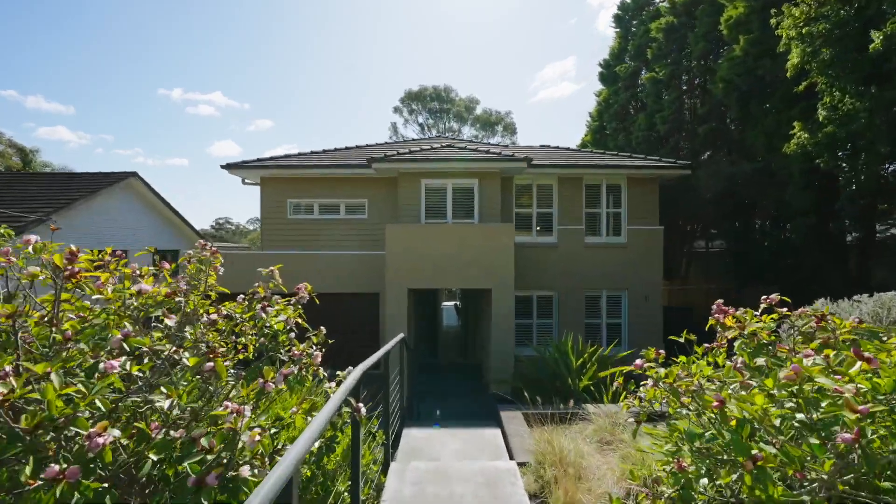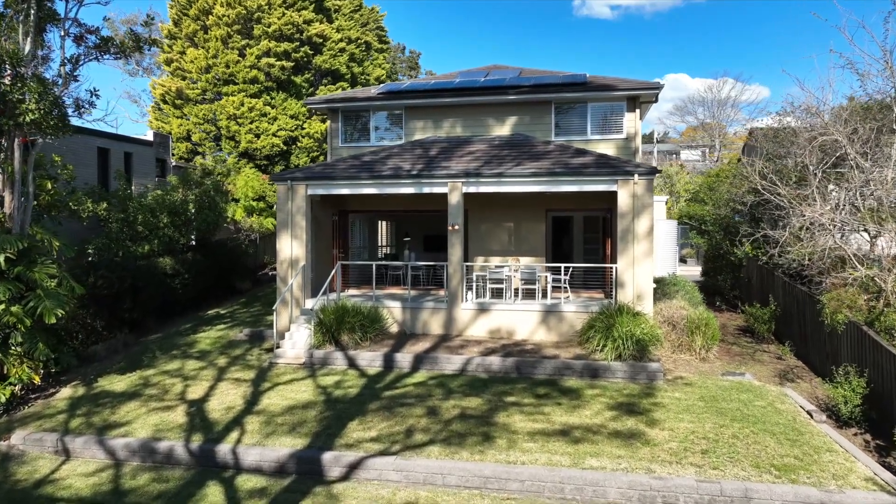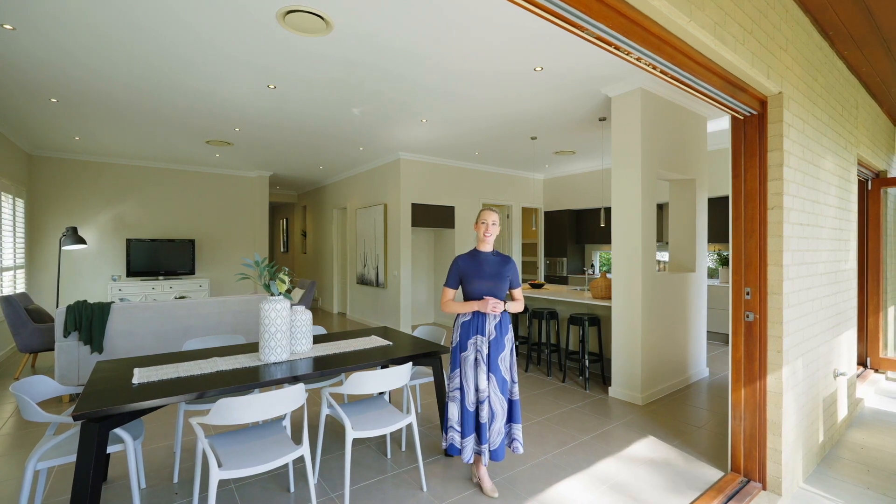Built just 10 years ago, this remarkable premium home is set on a north to rear block, offering the perfect blend of tranquility, convenience and privacy.